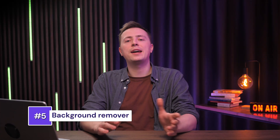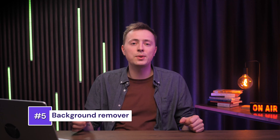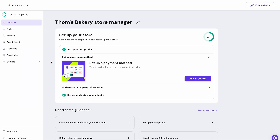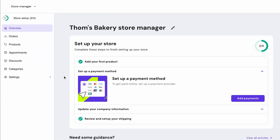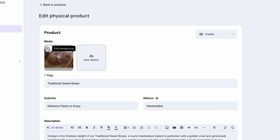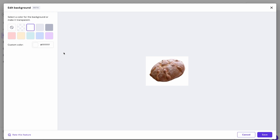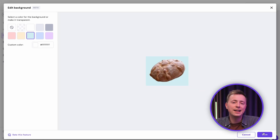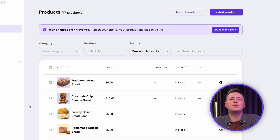Another super cool feature added this year is the background remover for product pictures, integrated right into your website builder. If you don't like how the background looks on your product picture, go to the store management area, select the product, click on the button, and the AI will automatically wipe out the background — quick and easy. You can then replace it with a colored background or make it transparent, making your product images look more professional and saving the time you'd otherwise spend in Photoshop.